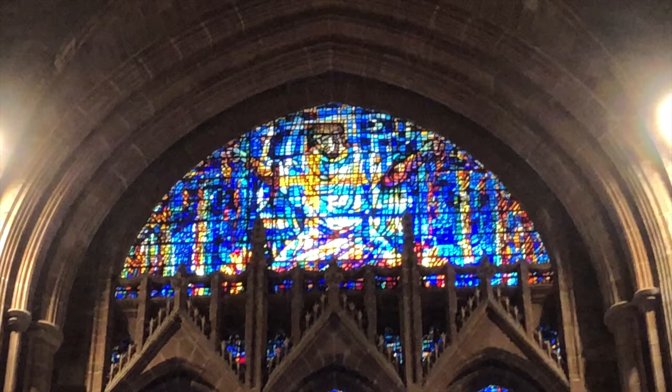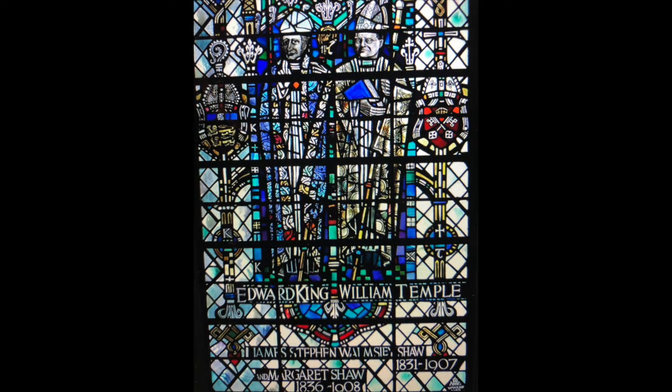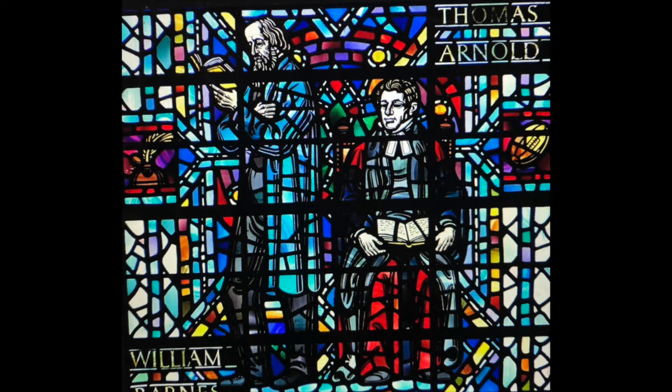The first window is by William Wilson, which we call the Bishop's Window. Many notable bishops can be found here, including the martyrs Ridley and Latimer, and the modern-day Bishop of Liverpool, Bishop Gervais. Our next windows are all designed and executed by Carl Edwards, due to Wilson's declining health.